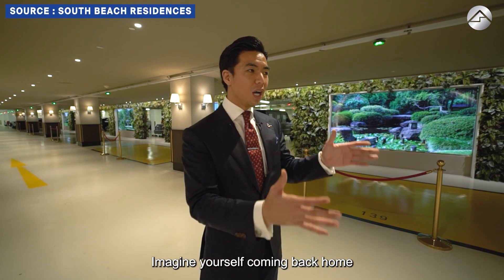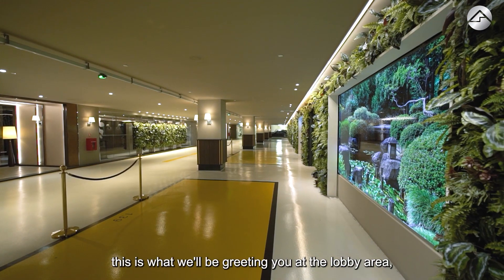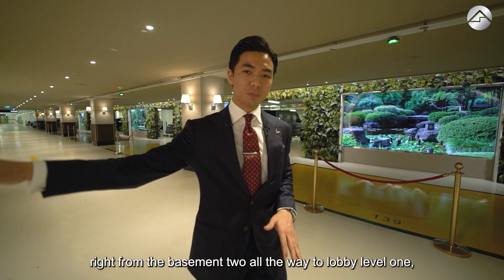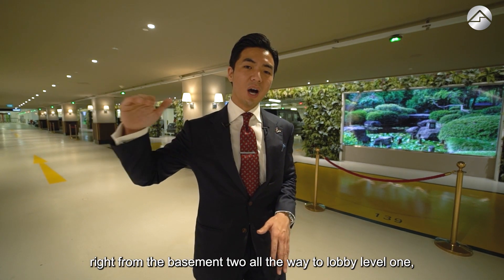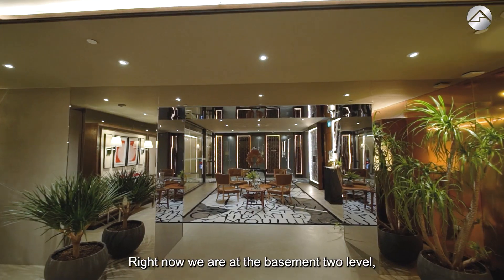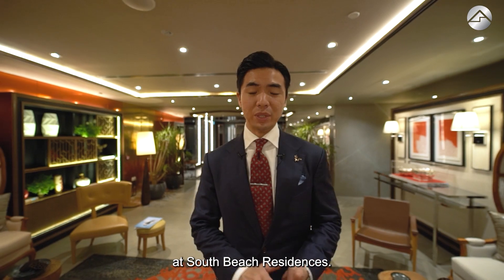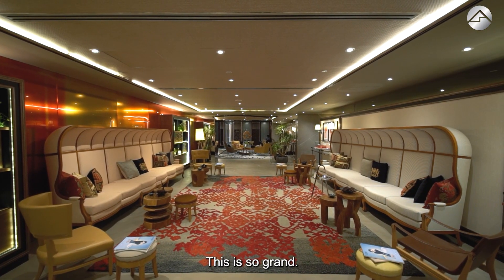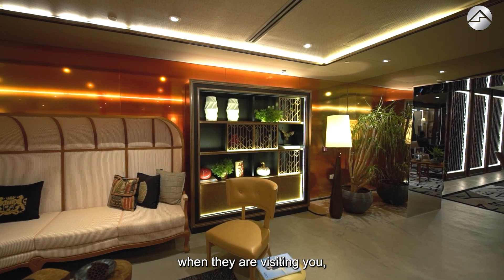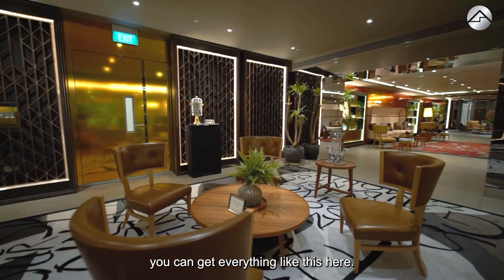Imagine yourself coming back home in your Ferrari, Porsche, or Mercedes — this is what will be greeting you at the lobby area. Fully concierge service from basement 2 all the way to lobby level 1, and all the way to your common facilities as well. This is the kind of grand feeling you want your guests to have when visiting you here at South Beach Residences.